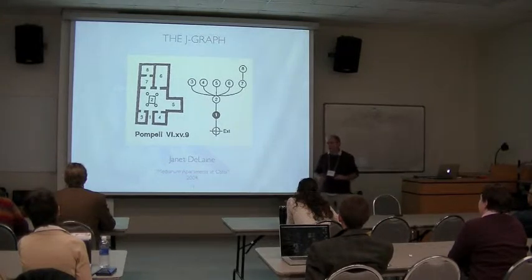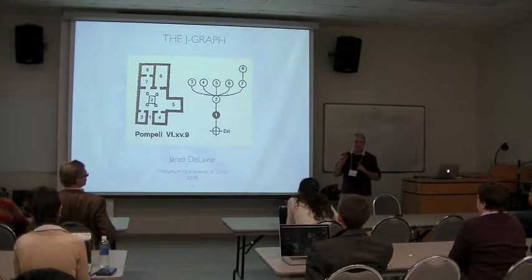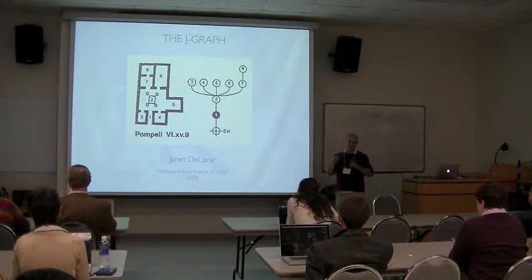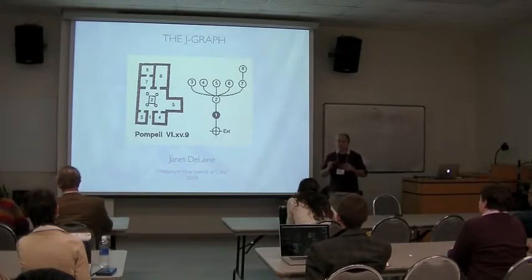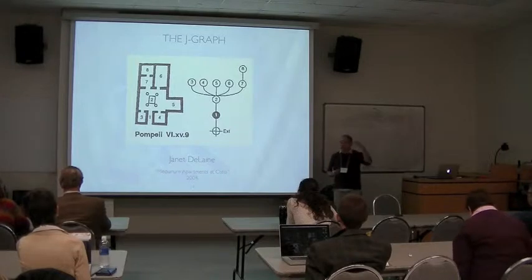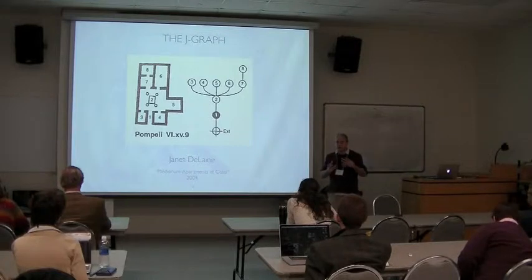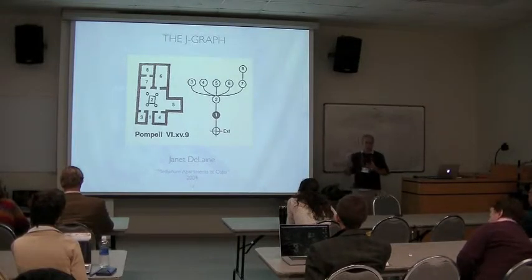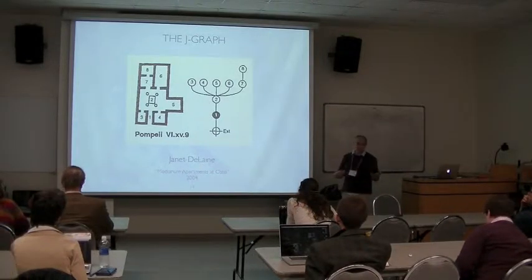This is Janet DeLane. She did a great article on Medianum apartments in Ostia using space syntax. And to her credit, the traditional criticism against space syntax is that it looks only at space — that space is a machine, really the driver of human motion and behavior within the built environment. What about decoration? What about doorway width, doorway height or ceiling height? DeLane took some of these into account, trying to work out a formal description of Medianum apartments. The terminology for apartment space in Ostia was even worse than it is for houses in Pompeii.